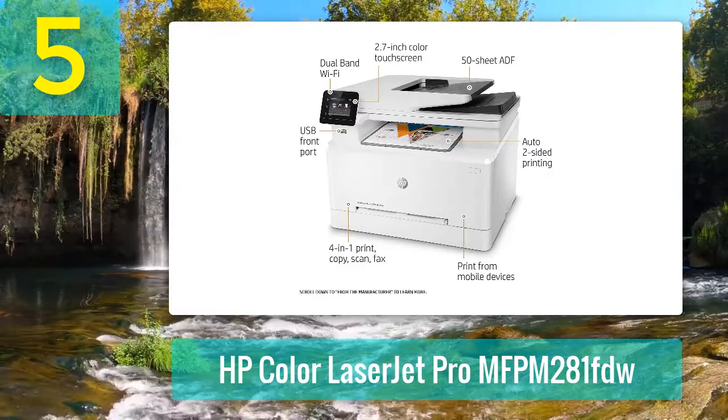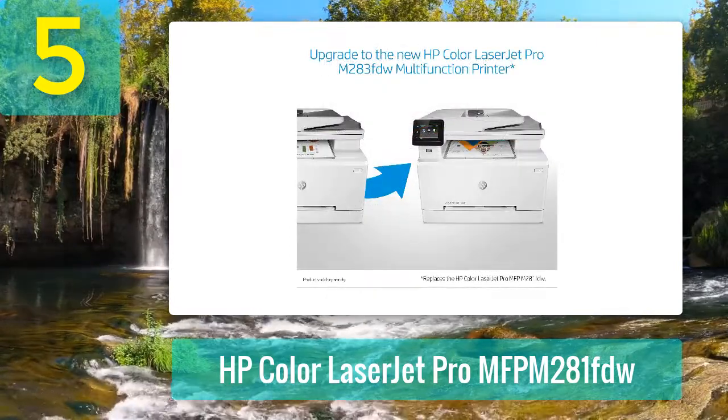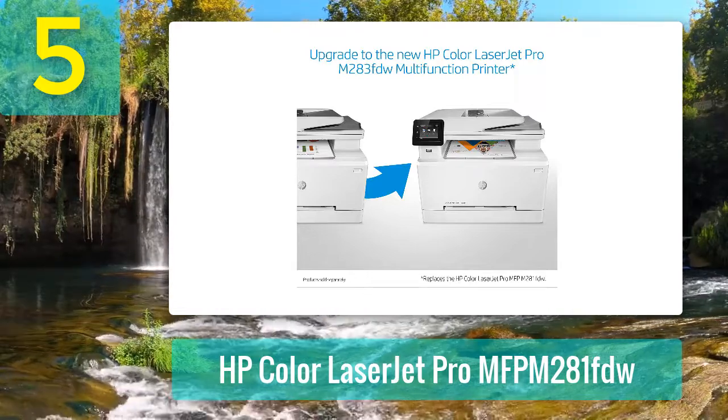The 2.7-inch touchscreen interface lets you scan documents to email programs, network locations, and cloud storage services, as well as set up user profiles and shortcuts for more efficient workflow.